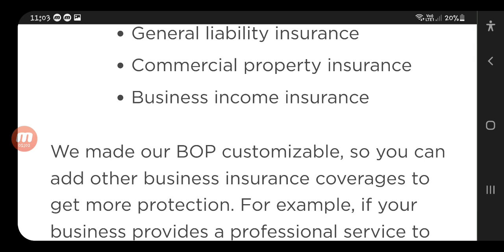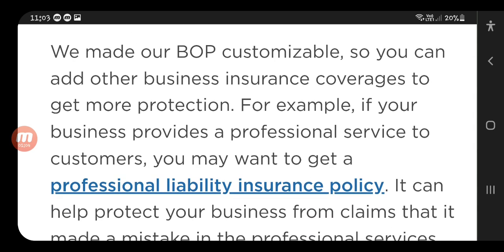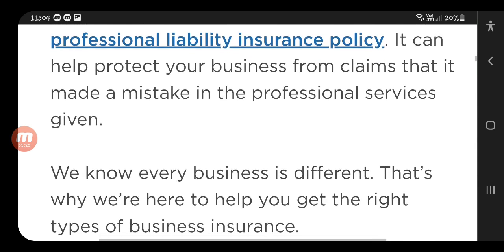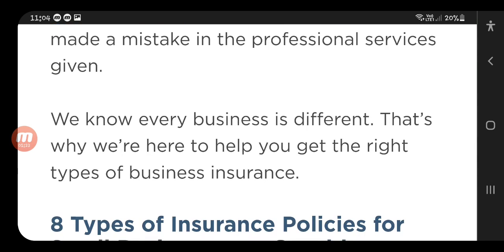For example, if your business provides a professional service to customers, you may want to get a professional liability insurance policy. It can help protect your business from claims that it made a mistake in the professional services given. We know every business is different, and that's why we are here to help you get the right type of business insurance.